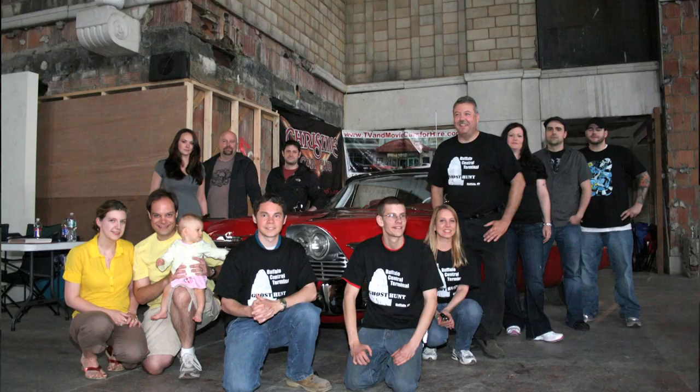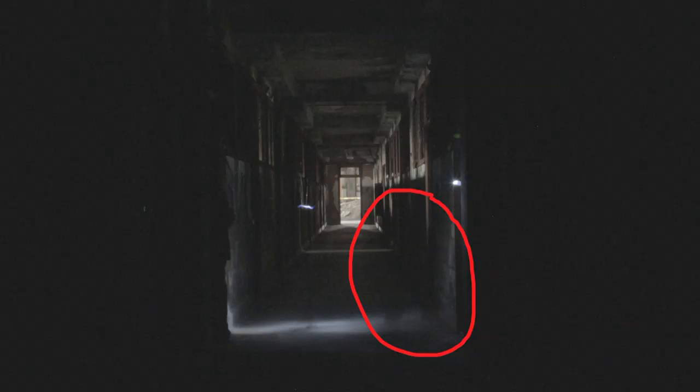Another event that we have from time to time is candlelight tours and paranormal ghost hunts. The best thing I can tell you about that is see for yourself — it's a different experience for different people. Some people say they heard things, see things. All I can tell you is take a look at our website, find out when our next candlelight tours and ghost hunts are, and find out for yourself.